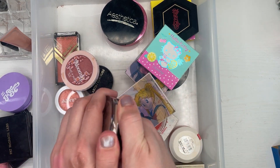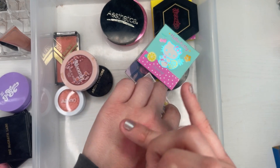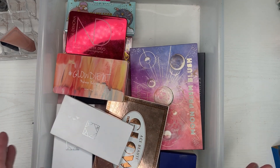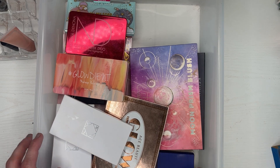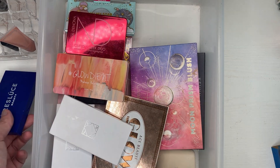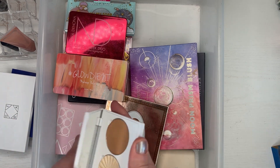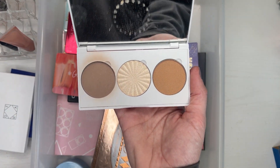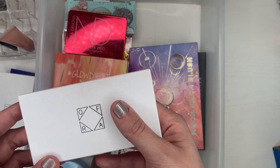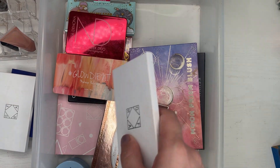For highlighter, I think I'm just going to go with this one — this is the Maybelline Master Chrome. That is what it looks like. This next drawer is my face palettes. I'm going to bring in this Ofra palette — it's the Midi palette Face It Light. I'm going to take the Physicians Formula Bronzer out and put this one in instead.